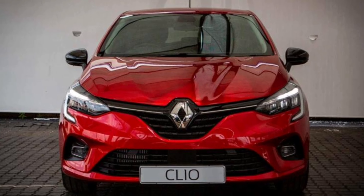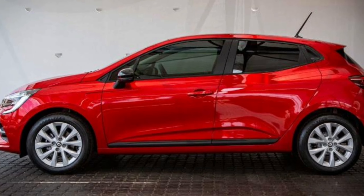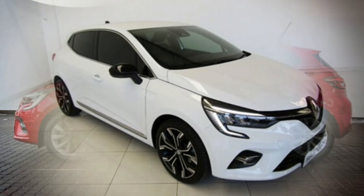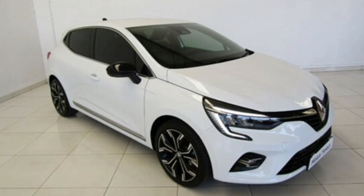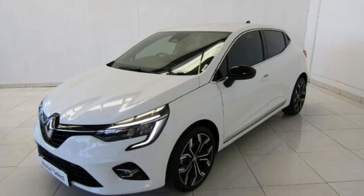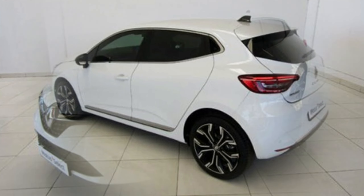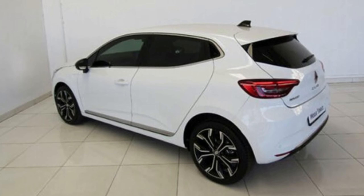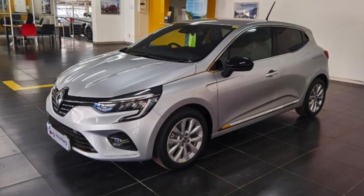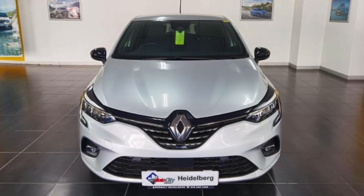In conclusion, if a car is going head to head with the VW Polo, then it better be good. I think the Clio has managed to achieve this if you are looking for something different. South Africans are still going to buy the Polo more, because VW's brand loyalty is huge in South Africa. People don't make rational choices when it comes to VW. Thank you for watching.